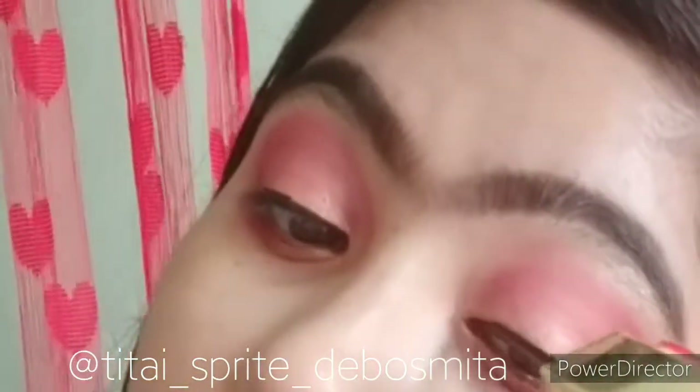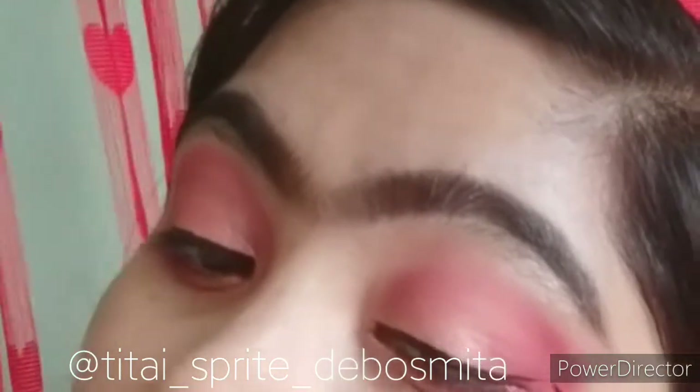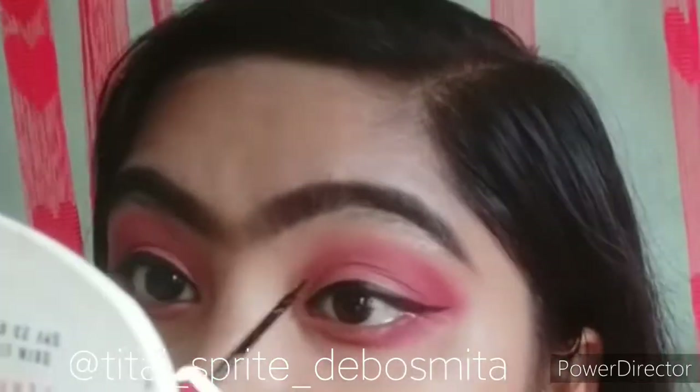According to its price, it is a pretty good eyeliner and it's now almost my favorite. You can see I created a little long wing liner — the tip of the liner holder is thin and beautiful.